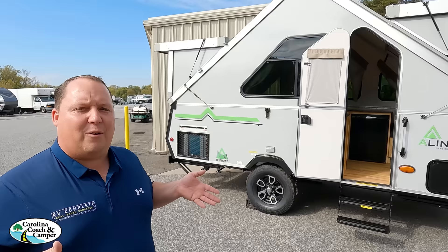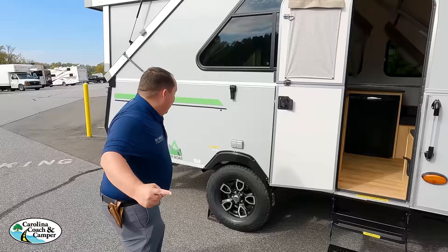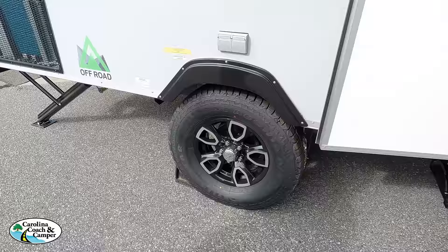Brett, thank you so much for hosting us today and being on video and showing us how to set up the A-liner. Absolutely — anything you want to say to America? Welcome to Carolina Coach and beautiful North Carolina. Thanks so much Brett, we really do appreciate you showing us this. So Will, now we're going to take a look at just all of them and literally spend a few seconds in each one. First and foremost, Will — look at these tires. They're the Patagonia tires. This is the A-liner with the off-road package — let's take a look at the inside.